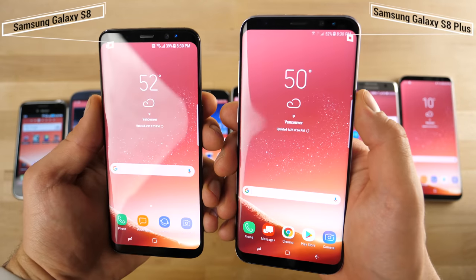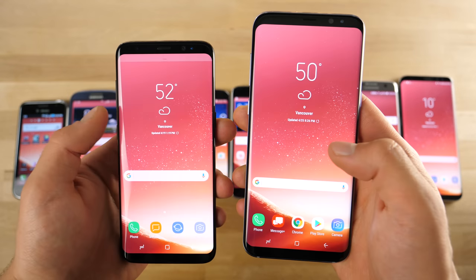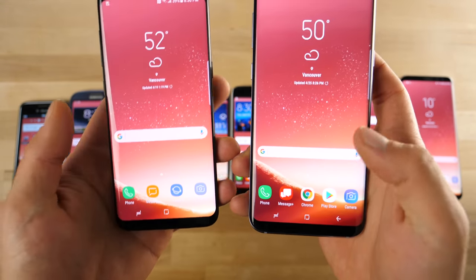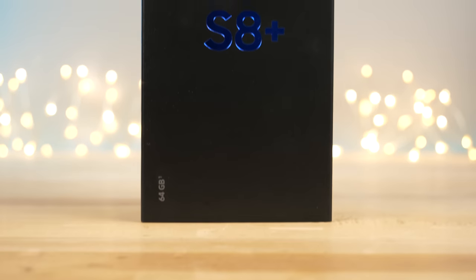This is where we're at right now: the Samsung Galaxy S8 and the Samsung Galaxy S8 Plus, dominated with a massive 5.8 and 6.2 inch display. It's kind of crazy — there are almost no bezels on these phones. They are so ridiculously sleek and good looking.